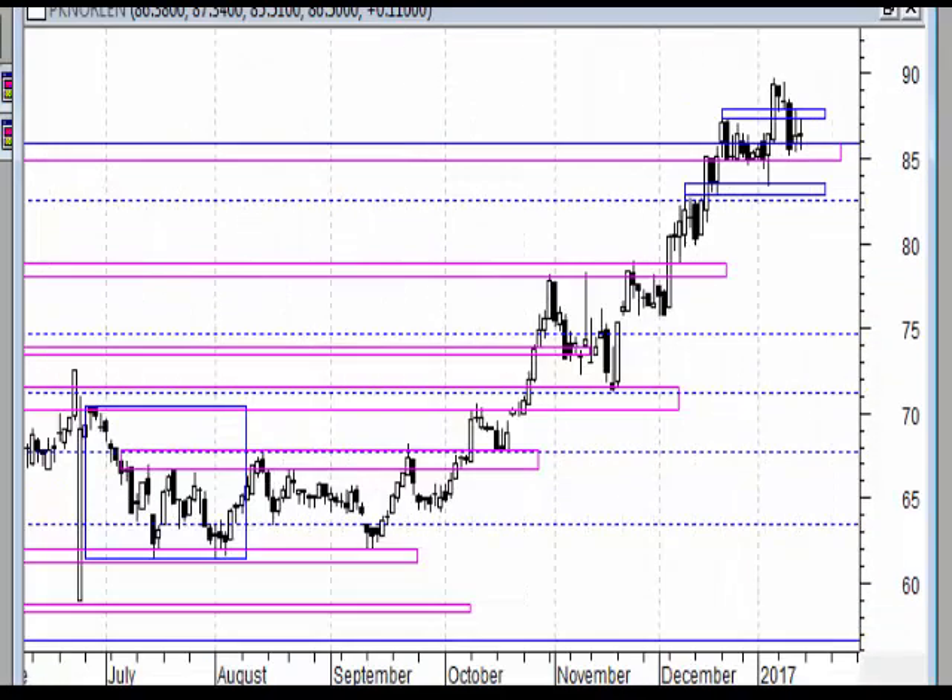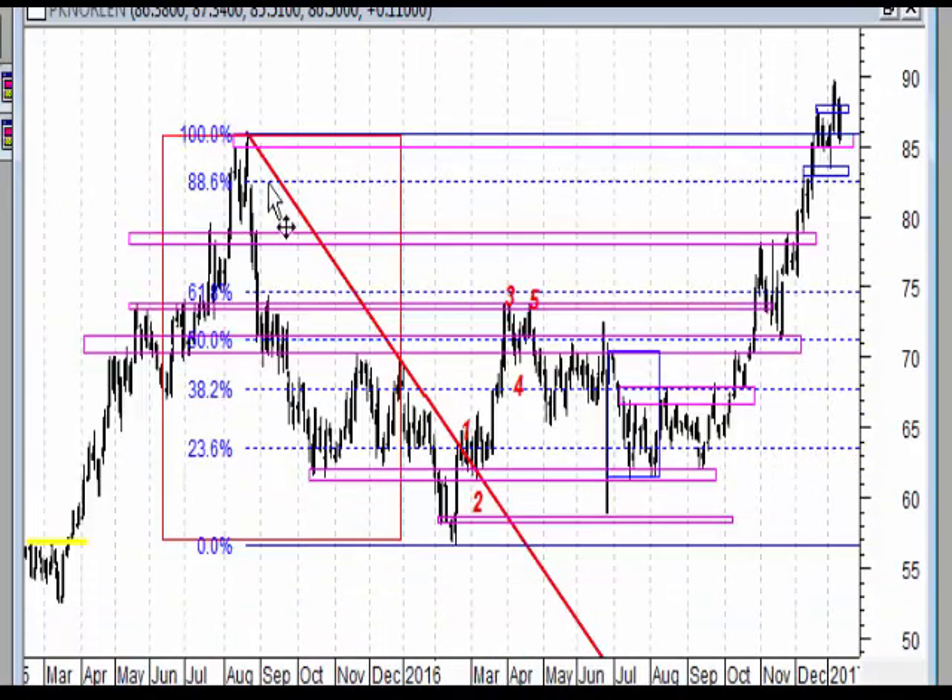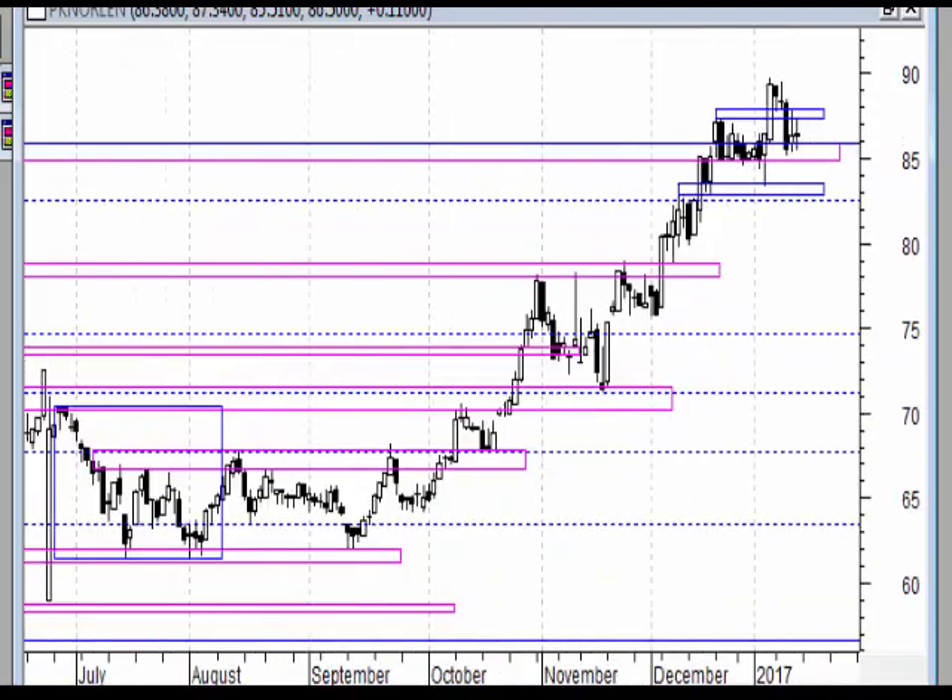Na wykresie dziennym siłą rzeczy też musimy mieć retest do wybitego szczytu i to widzimy dokładniej. Mamy tutaj na oko już widać zbliżone poziomy korekt - coś w rodzaju korekty pędzącej. Moim zdaniem rynek będzie podążał, mimo tej czarnej świecy, na nowe szczyty.